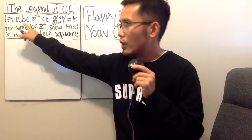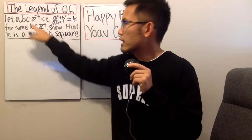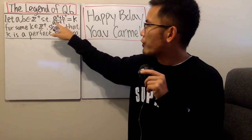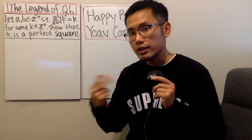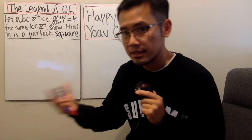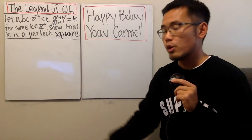Let's go over the problem. It says let a and b be positive integers such that a squared plus b squared over ab plus one is equal to a positive integer. In another way, you can say ab plus one divides a squared plus b squared — that's actually the original wording, but we'll use this form because it's easier to work out equations.